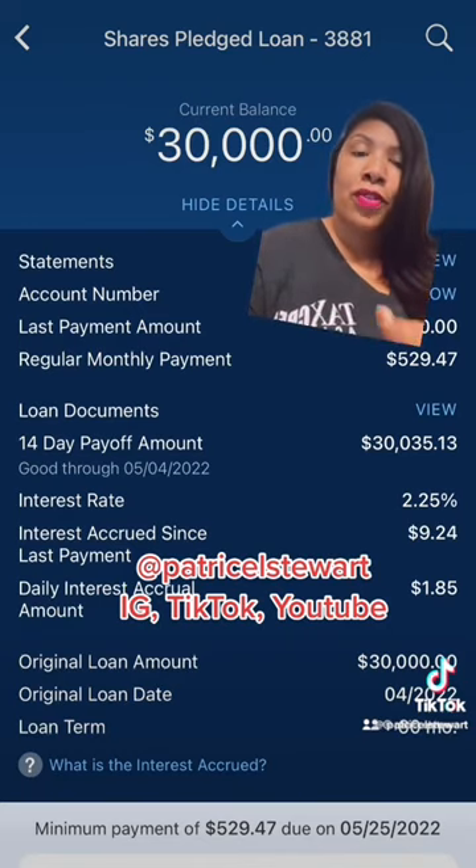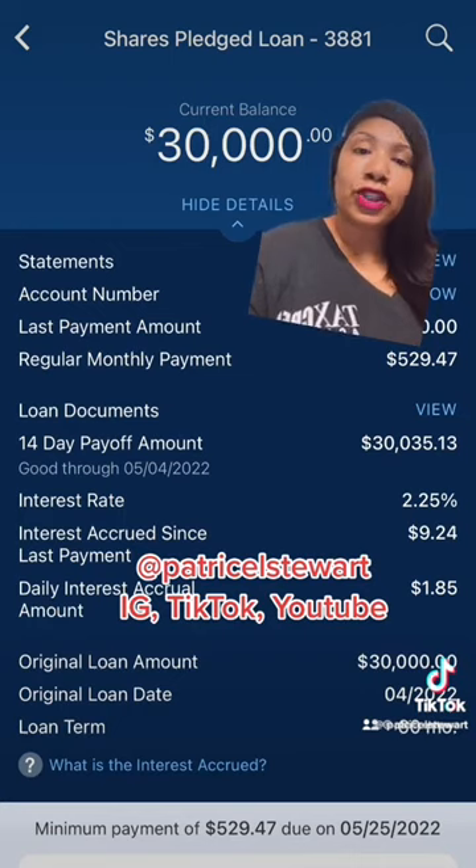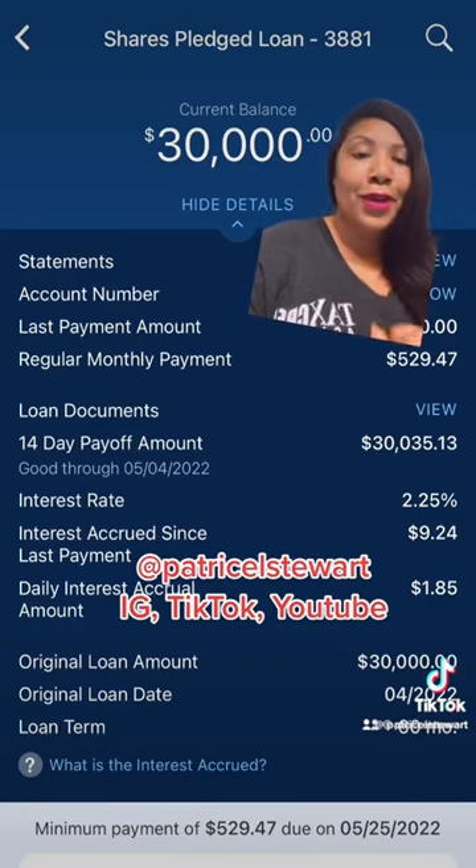With Navy Federal, they offer pledge loans up to five years. So I did do a five year term. As you can see, my regular monthly payment is $529.47 a month. So make sure that you can afford your payments. But this is a very good way to help build your credit and save some money and pay yourself back in the long run. Follow me for more tips. Let me know if you need a part two.